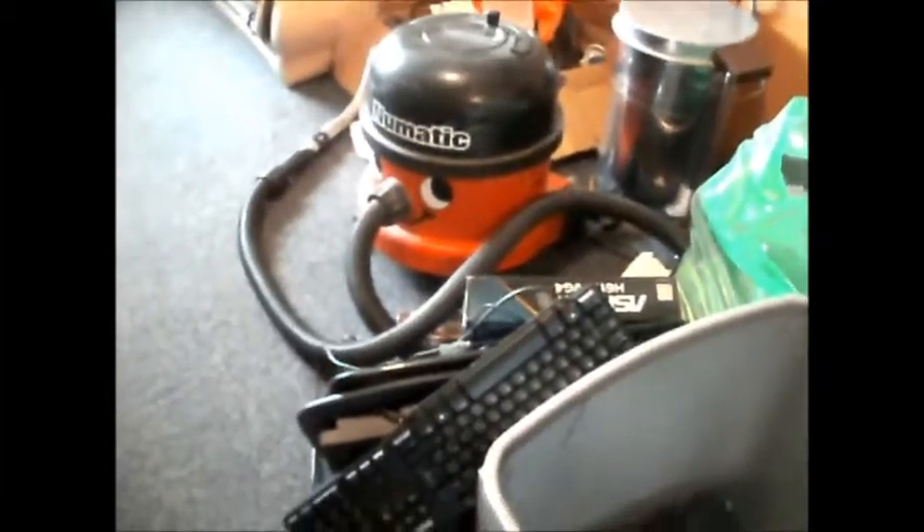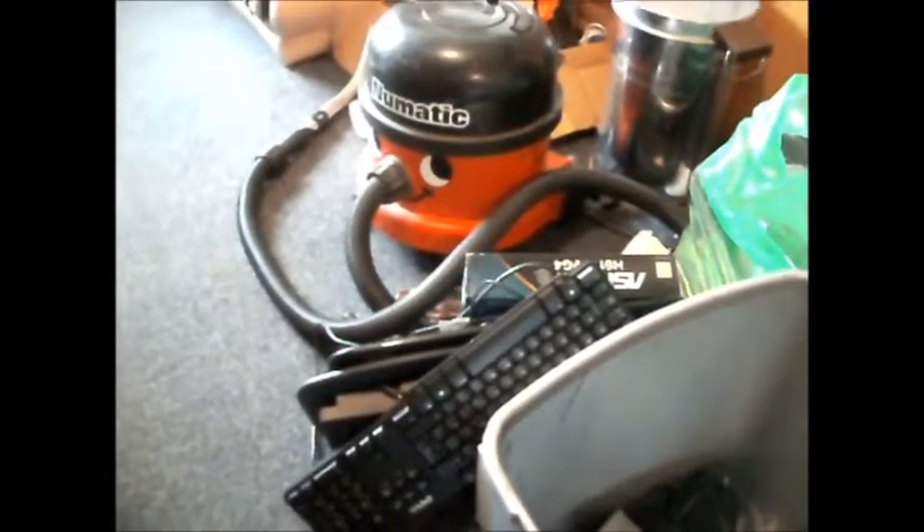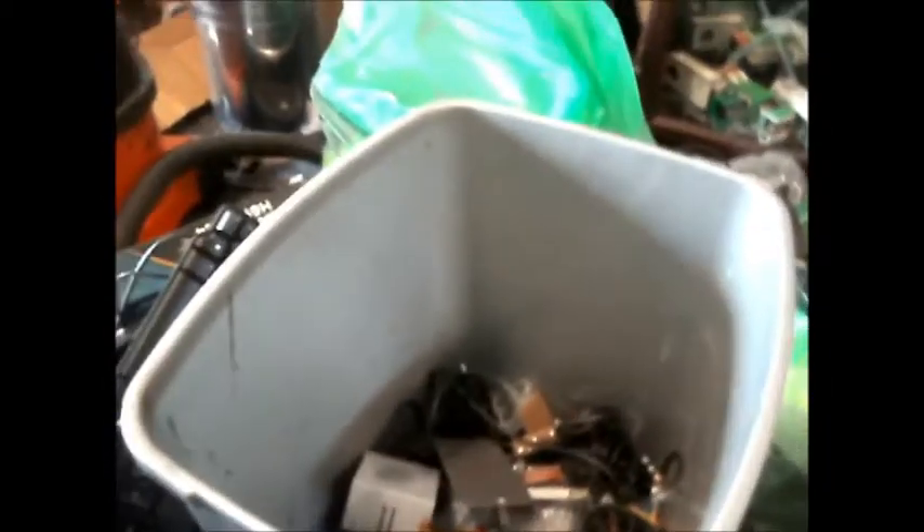Another two laptop hard drives — one says 'Suspect' and another 'needs testing.' There are two more IDEs, so they need to be tested. I do have an adapter to change desktop IDE connectors down to laptop size, so I can use a desktop to test those.